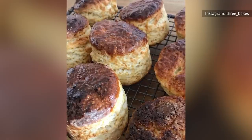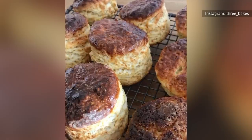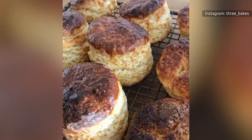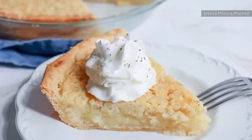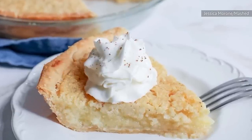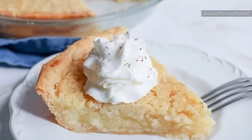Don't just associate this ingredient with pancakes and fried chicken. It's way more complex than that. If you have a sweet tooth, whip up a buttermilk pie. Lemon, vanilla extract, and nutmeg give the buttermilk filling a zesty tang within a pastry case.